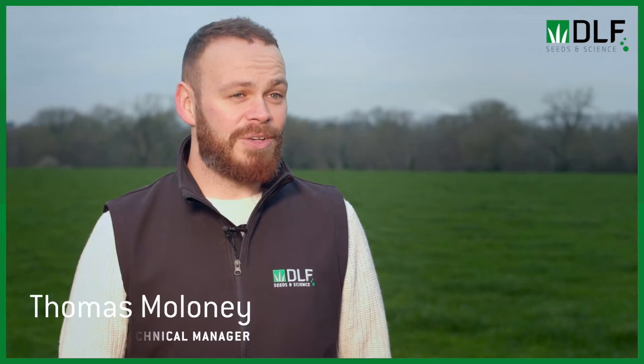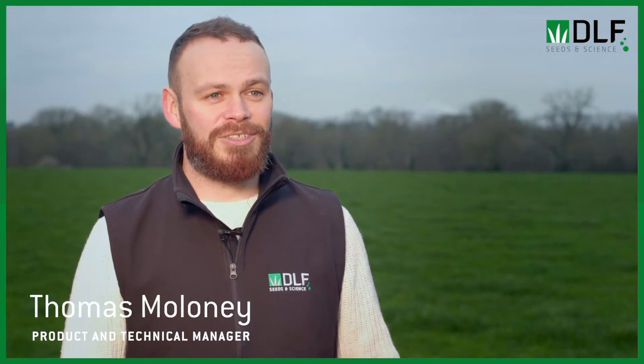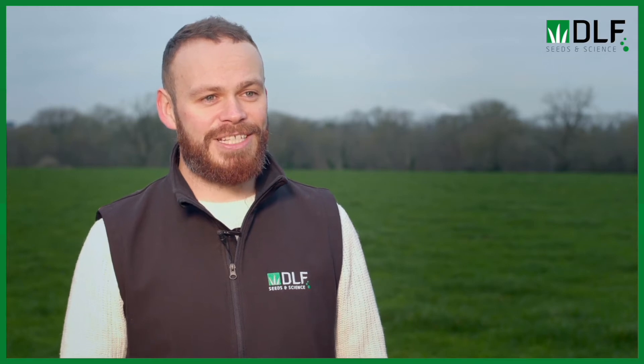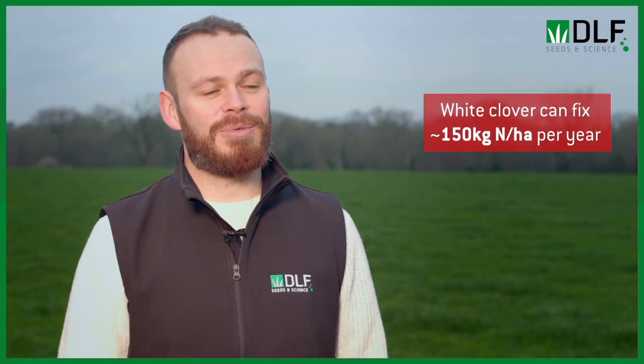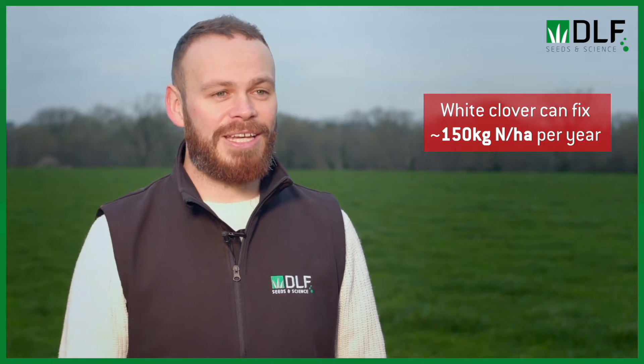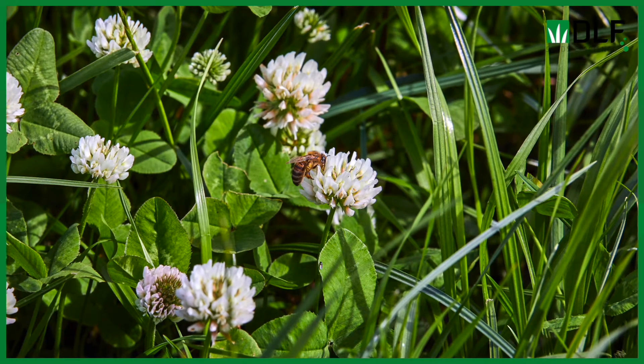White clover is the most commonly sown legume in Ireland and it's typically used in grazing mixtures with perennial ryegrass. The attraction of white clover is its ability to fix nitrogen, which can be worth about 150 kilos of nitrogen per hectare per year, so it can really make a positive impact on your fertilizer bills.